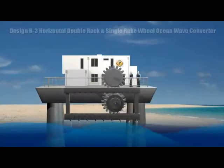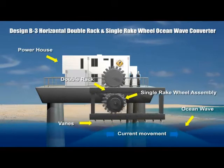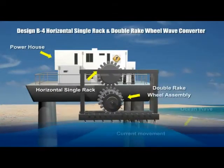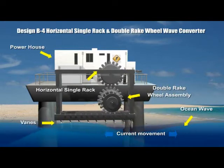In this design, the double racks are horizontally constrained to slide laterally by waves in a left-right manner to drive a generator to produce electricity. Using a horizontal single rack and double rake wheels driven by surface wave current, the wheels are turned by lateral surface waves.